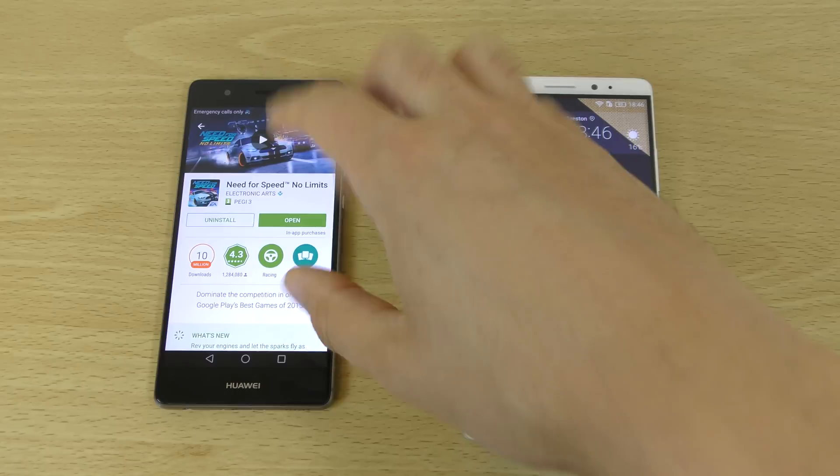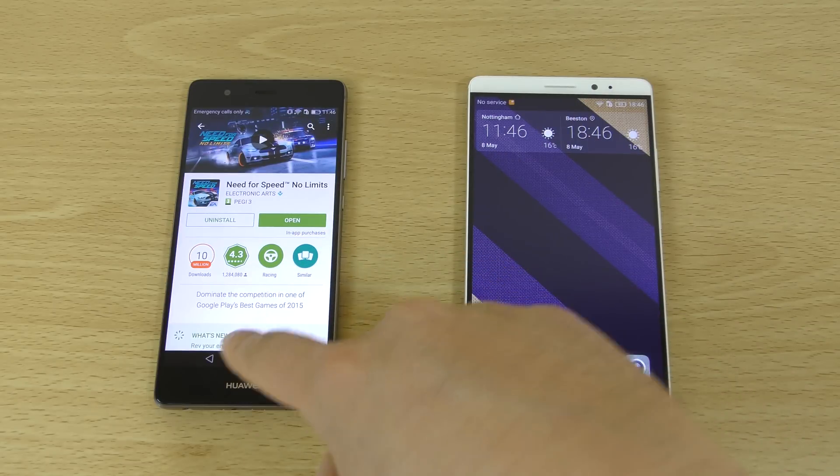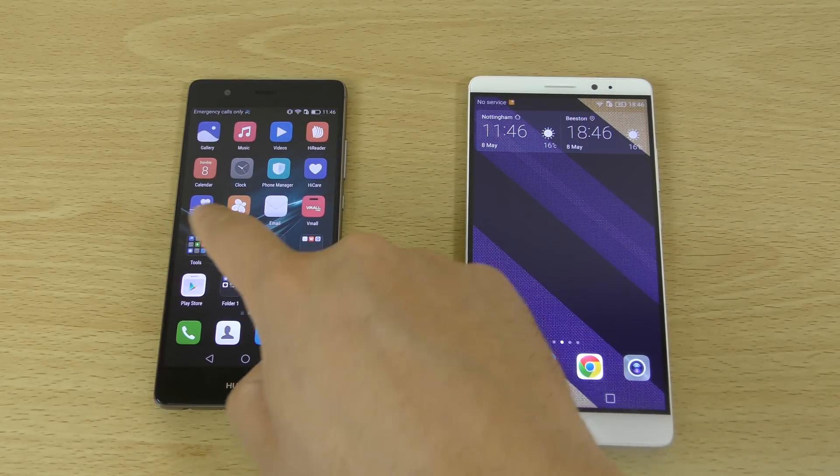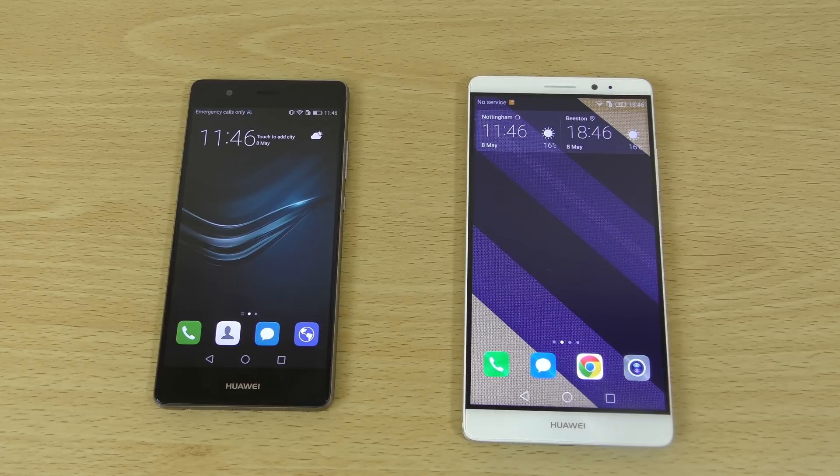So yeah, just a quick little video here, hopefully I've saved some people some headaches. If you are having issues with a new Huawei device, Google and Huawei definitely need to fix this because it's very annoying. Hope you did enjoy and I'll see you in the next one. Cheers.